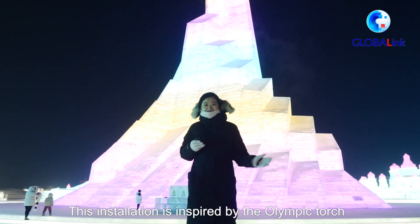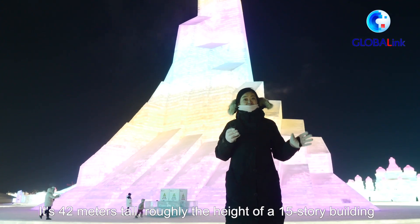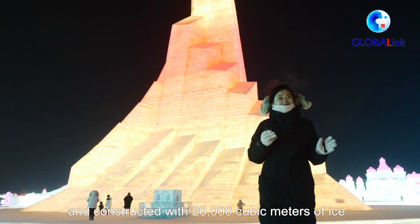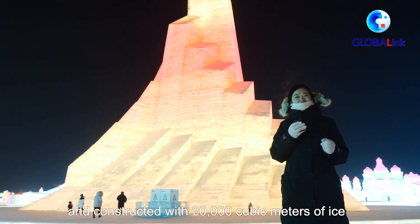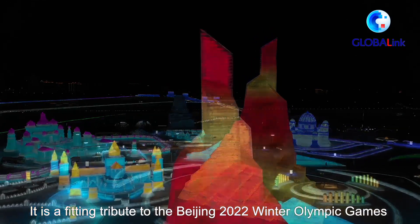This installation is inspired by the Olympic torch. It is 42 meters tall — roughly the height of a 15-story building — and constructed with 20,000 cubic meters of ice. It is a fitting tribute to the Beijing 2022 Winter Olympic Games.